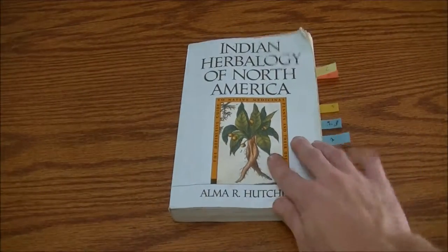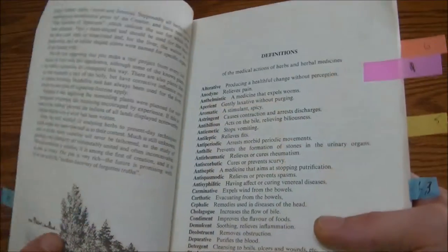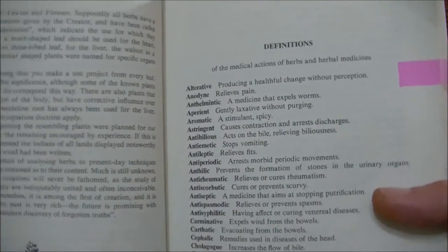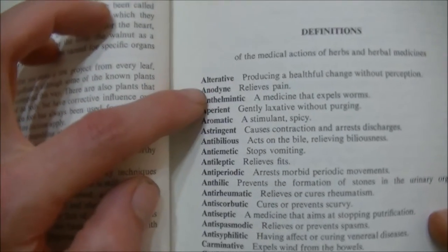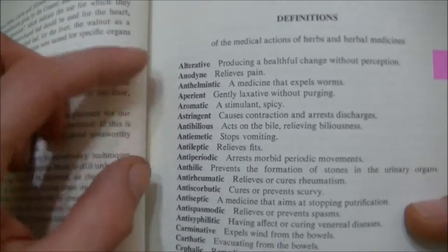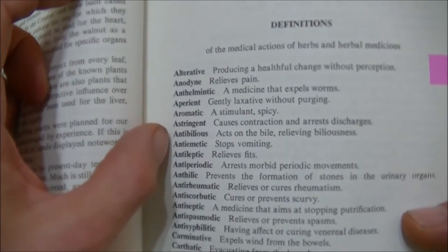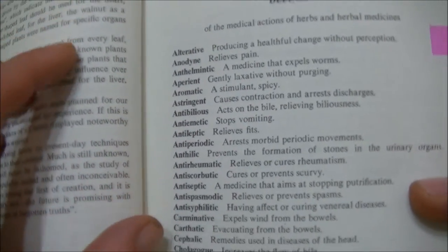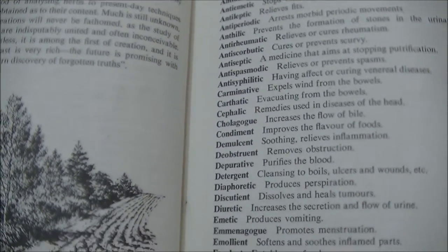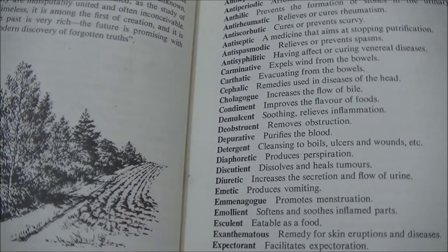Another good thing about this book is the fact that it gives you definitions. In here you'll see definitions for different bodily influences or different medical terms that they use to explain the actions of various plants. And again, those are in alphabetical order as well, which is really nice to have.